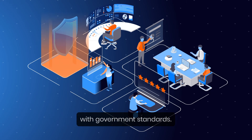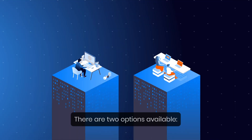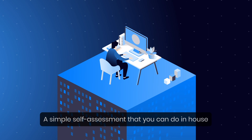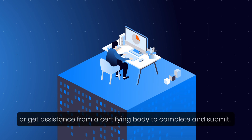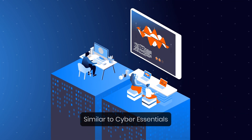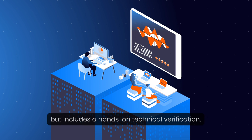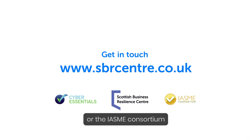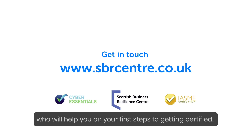Want to get certified? There are two options available. Cyber Essentials is a simple self-assessment that you can do in-house or get assistance from a certifying body to complete and submit. Cyber Essentials Plus is similar but includes a hands-on technical verification. Get in touch with the Scottish Business Resilience Centre or the IASME Consortium, who will help you on your first steps to getting certified.